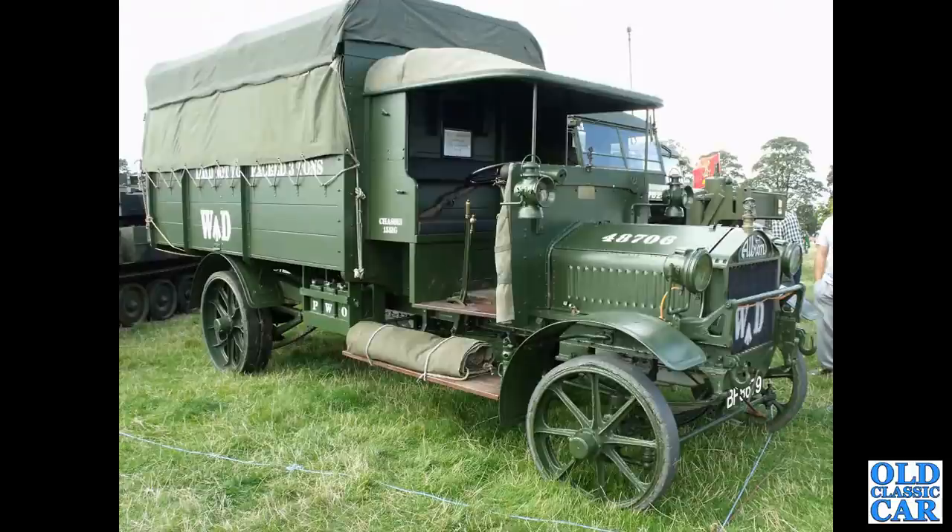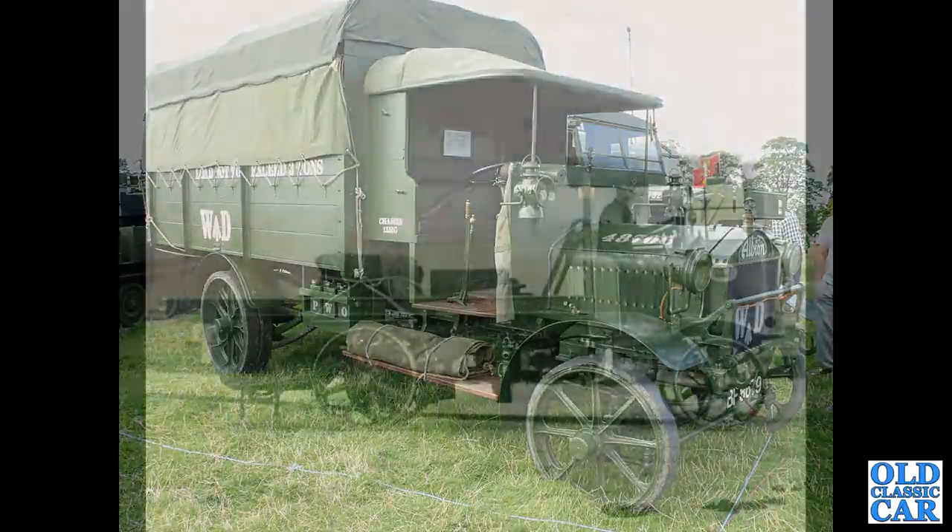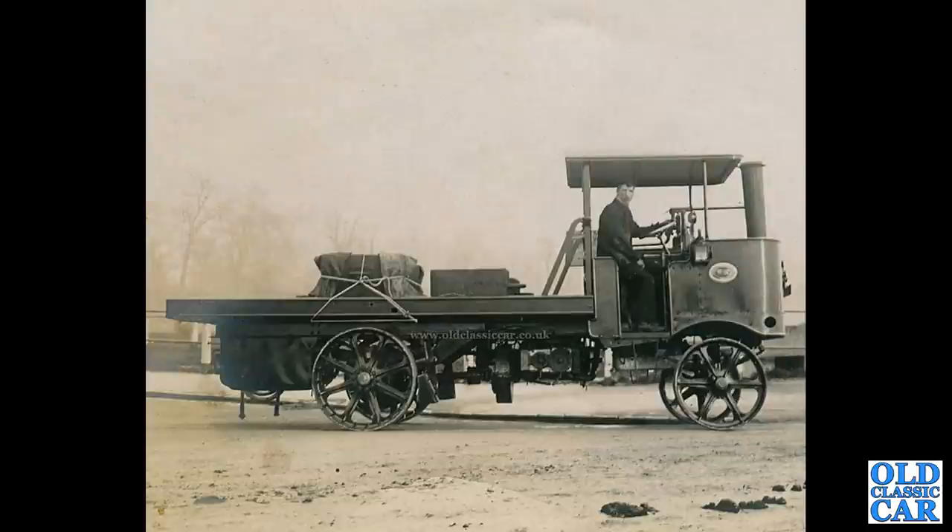A fantastic old World War One / Great War Albion from 1916, in War Department livery of course. Followed by a side view of an unidentified steam lorry.